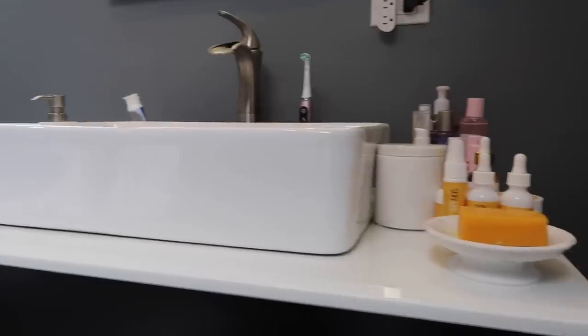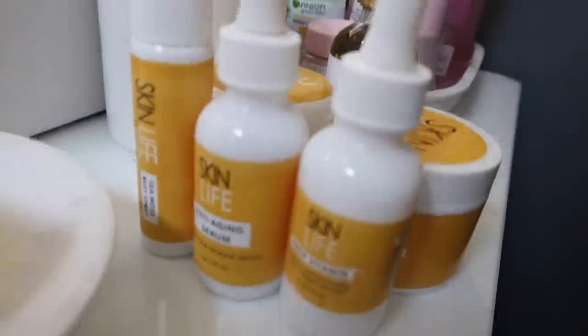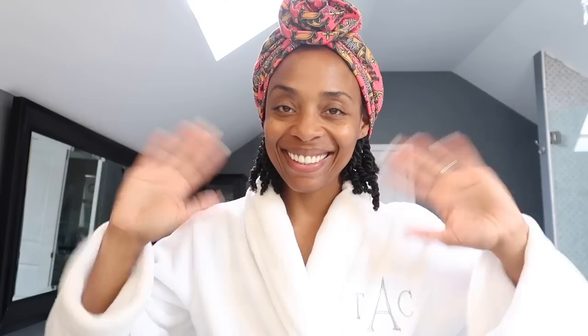I feel like the best way to explain is to demonstrate. Welcome to my bathroom countertop — the place where skincare magic begins and ends. I have some new products to add to my stash: it's called Skin Life, it comes with a beauty bar and a bunch of products in bottles.